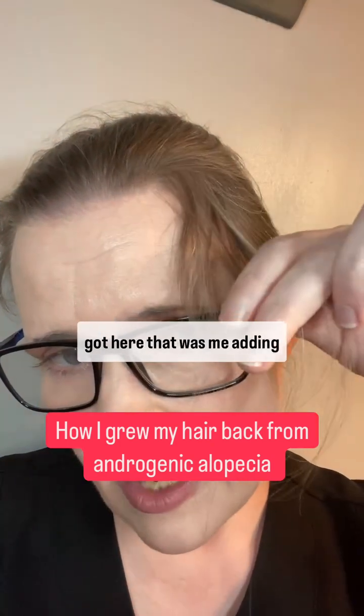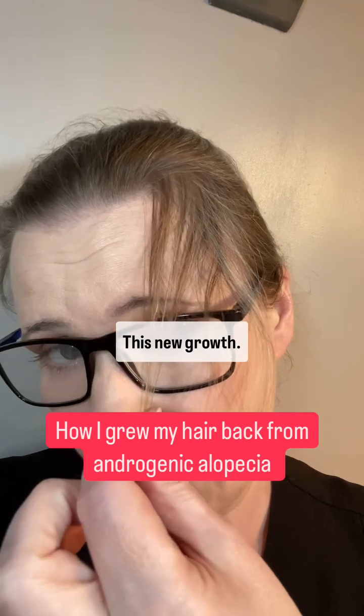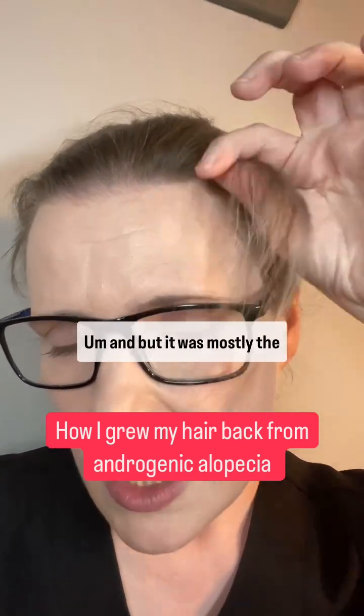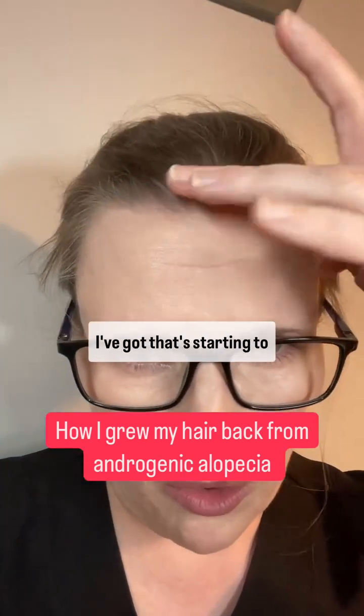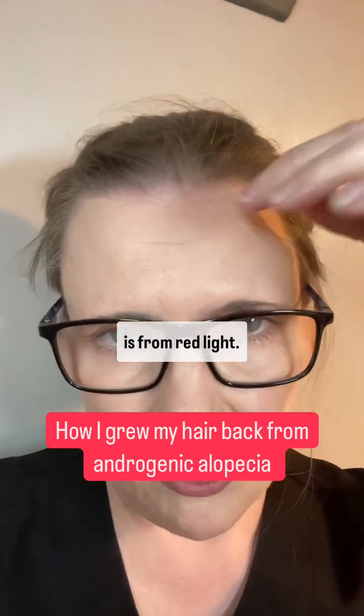This longer hair that I've got here — that was from adding in DHT blockers, and it is an absolute relief to see that happening. It was mostly the DHT blockers. The little bit of hair that's starting to grow at the front here is from red light therapy.